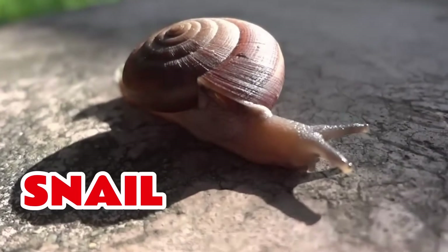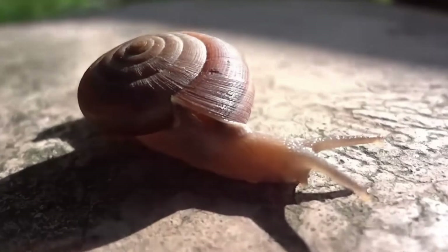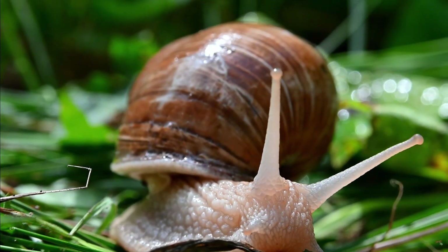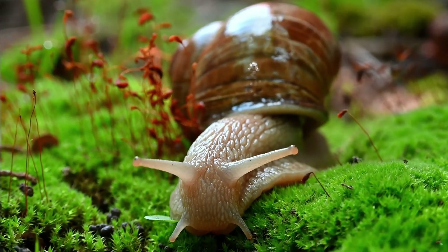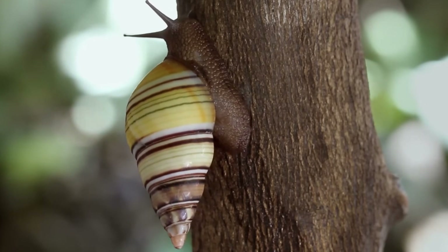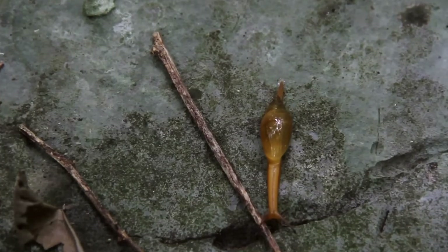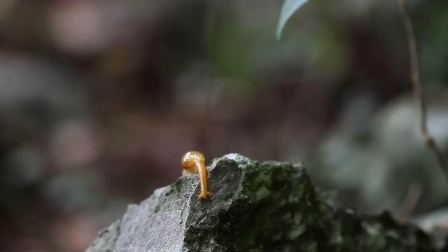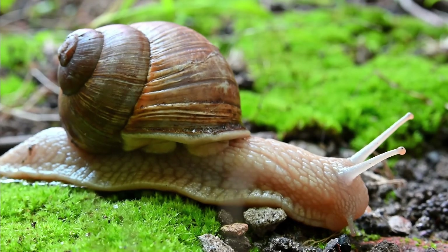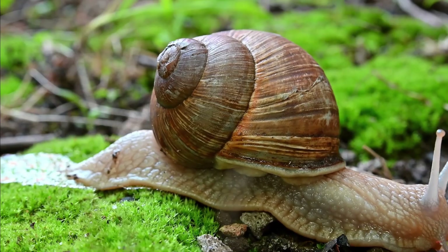That's right, Lola. Snail is a tiny, slimy traveler that carries its house on its back, like a backpack you never take off. Snails move super-duper slow, probably because they don't have legs. They slide on their bellies and leave a shiny trail behind them. They have squiggly eyes on long stalks that pop out to look around. Snails love rainy days, leafy snacks, and quiet strolls through the garden. You might not hear them coming, because they're basically the ninjas of the bug world.